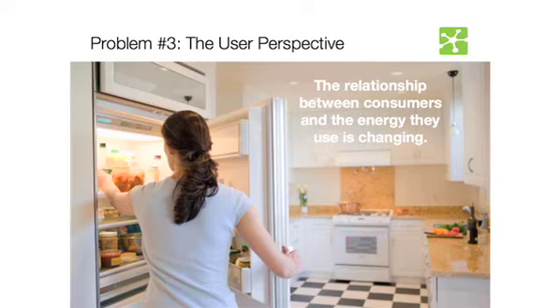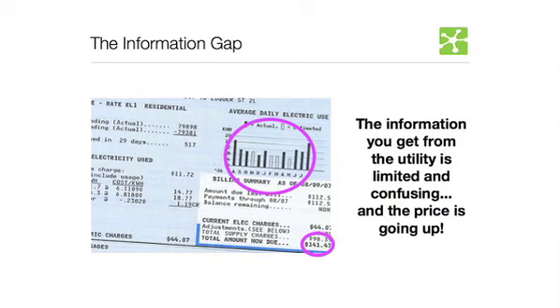The third problem — more of an opportunity — is from the user perspective. What does all this mean to them, and what can people actually do about it? From a design perspective these are great opportunities. The first problem we identified is information gaps: if you're getting a single bill from your electric company at the end of the month with kilowatt hours and a dollar amount, it's not enough information to be actionable. And on top of that, we know the price of electricity is going up.